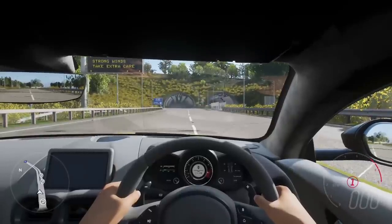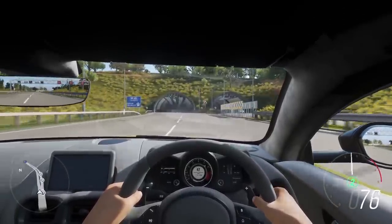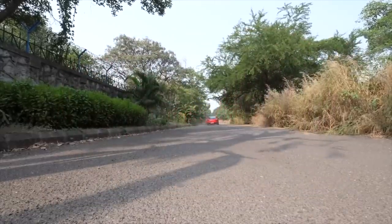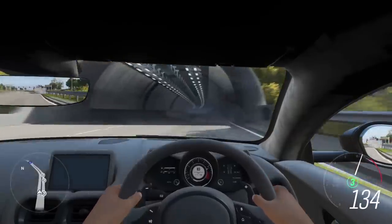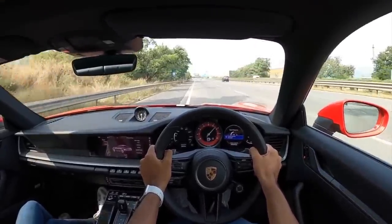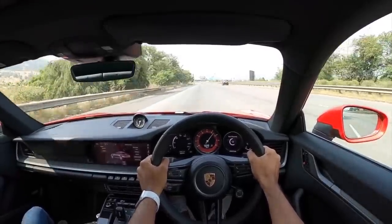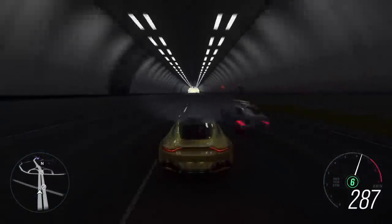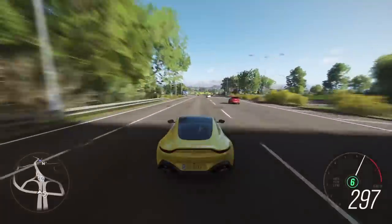The 3-liter flat-six motor will make you believe V8s are overrated, with 450 bhp of power making this sports car reach 100 km/h in just 3.7 seconds. Launch control activated — absolute rocket ship, the way this car takes off. Want to go faster still? The Turbo S has 650 PS on tap with a 0 to 100 km/h time of just 2.7 seconds.